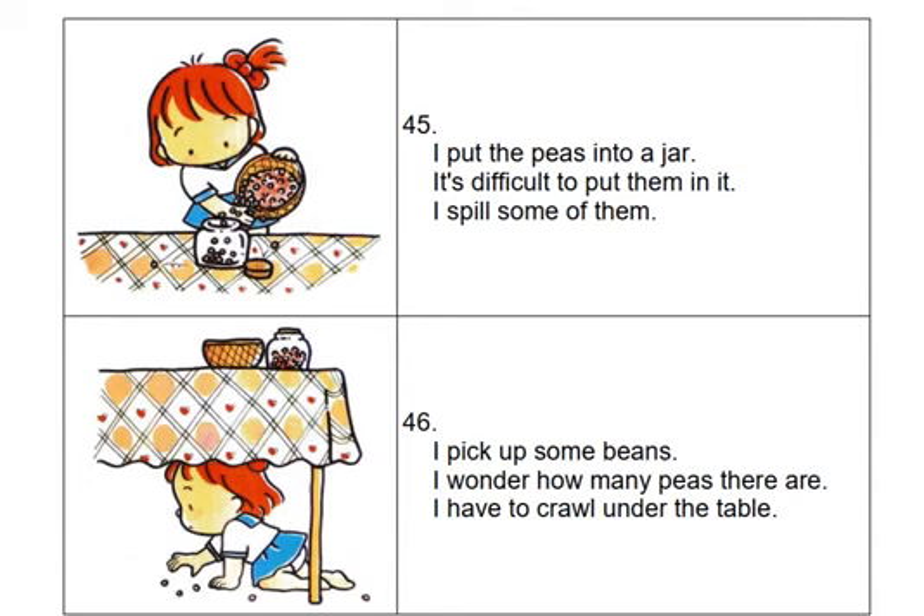I put the peas into a jar. It's difficult to put them in it. I spill some of them. I pick up some beans. I wonder how many peas there are. I have to crawl under the table.